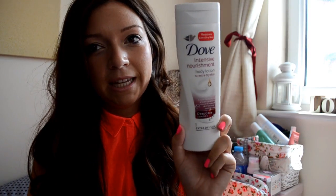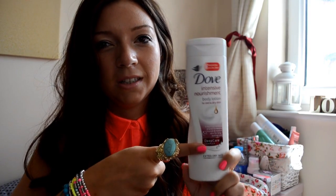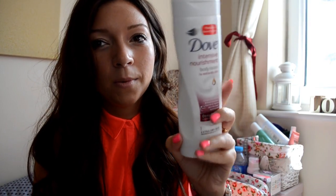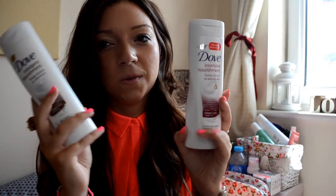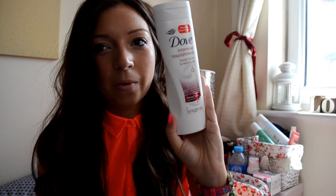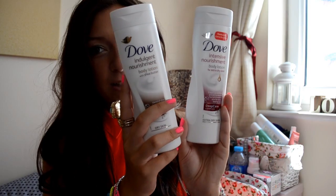I also got the Dove Intensive Nourishment for Extra Dry Skin, and this is the one that me and my boyfriend have been using to stop ourselves peeling. I have to say it's working okay at the moment — it's not as nice smelling as the sheer butter one, that one is my favourite. But it's doing an alright job. They're both really really nice body moisturisers. Go pick them up whilst they're in Boots — I think they're about £3-£4 each, so it's not too bad.